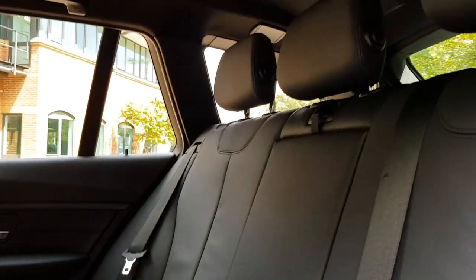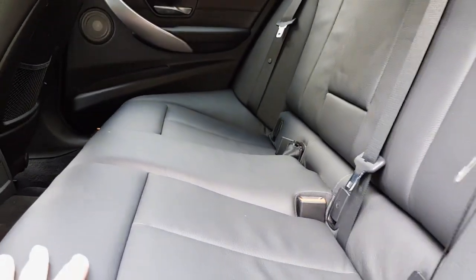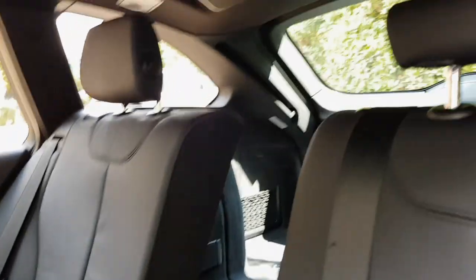The leather in the back is in absolutely beautiful condition with really no signs of wear at all — it doesn't look like the back seats have been used that much. We also have folding rear headrests, which is useful for visibility. There's also a 40/40/20 split so you can put the center seat down completely flat.